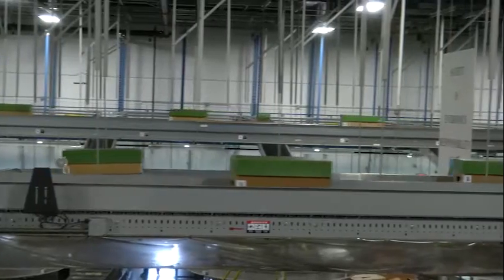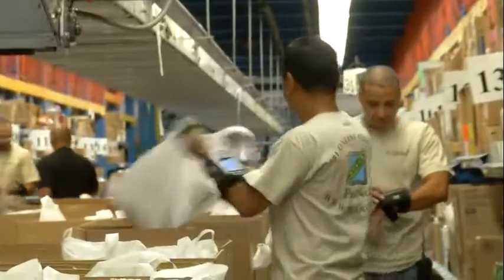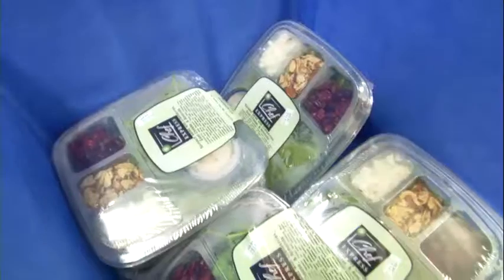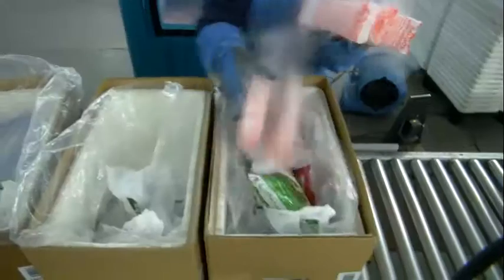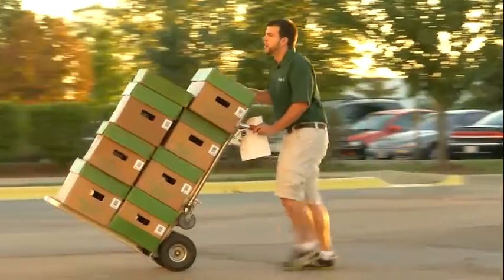An average customer order will have six totes: three dry totes, similar to what our shoppers are doing right now, in a dry environment; one chill tote in a refrigerated environment; one frozen tote for frozen goods; and a produce tote. Each one will have specific shoppers who are experts in that specific area to make sure we deliver the best.